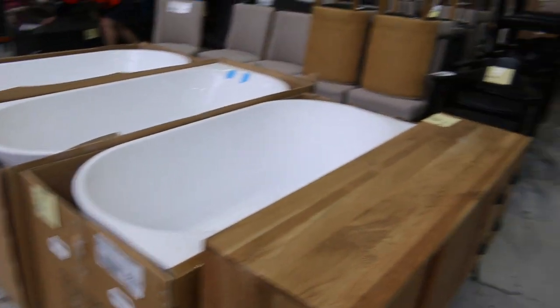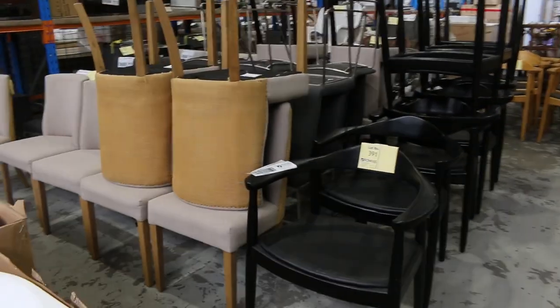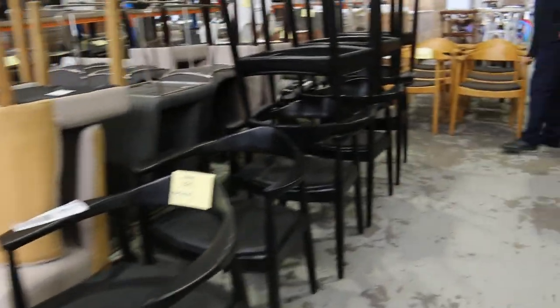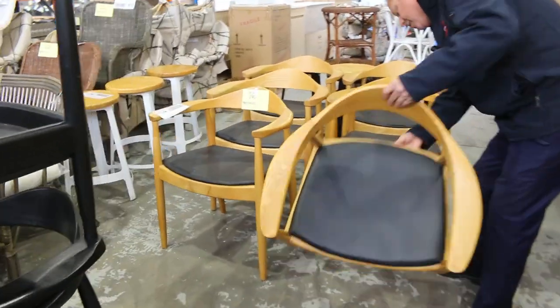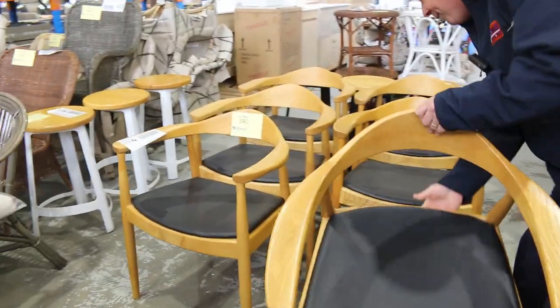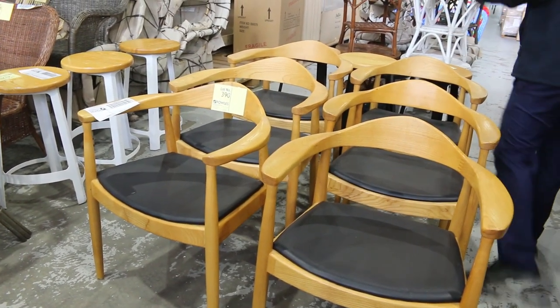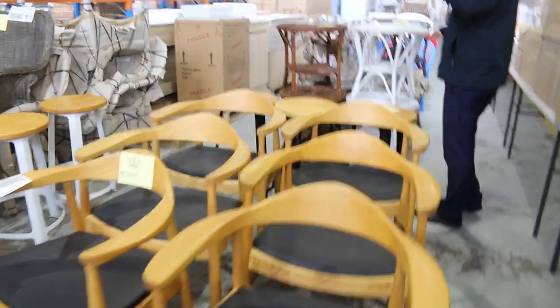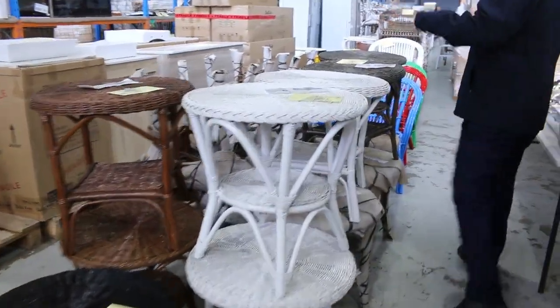We've got some X-Display, X-Hire, all sorts of unreserved bits and pieces here. These are really nice — get a load of these, folks. Very nice unit, slot 390. Not sure on the brand, but they're a really nice piece and it looks like there's half a dozen of those. Some stools there in a similar sort of style. And in the back, some unreserved wicker cane furniture — I think that's the fourth load of that stuff we've had come through.